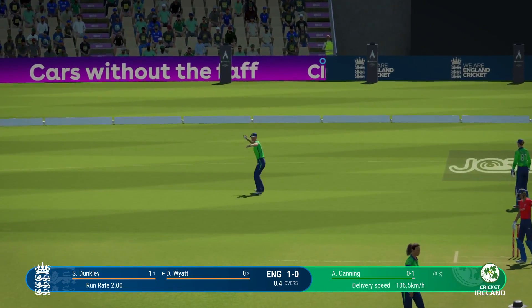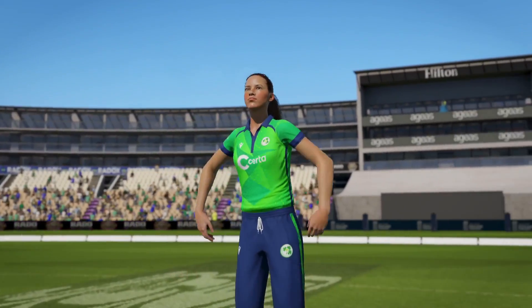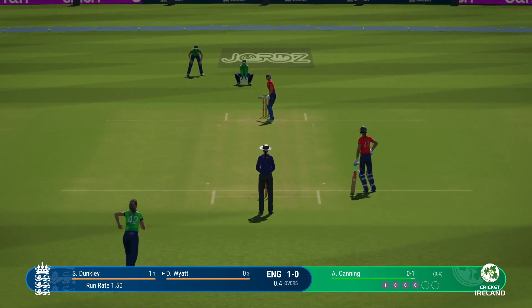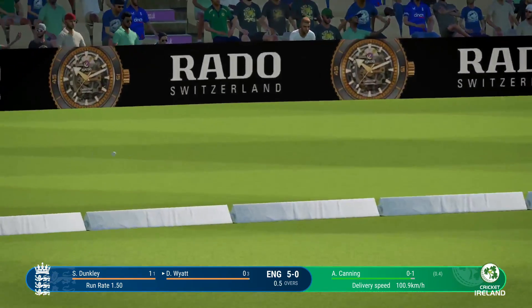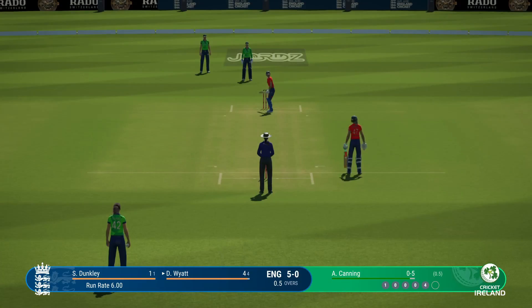You've got to follow up that last delivery and keep the batter under pressure. Massive outside edge. Time to follow up after such a great delivery — pitching it on length is obviously the way to go. The gap was left open for them and they were happy to oblige: picked it early, got into position well and punched it to the boundary.